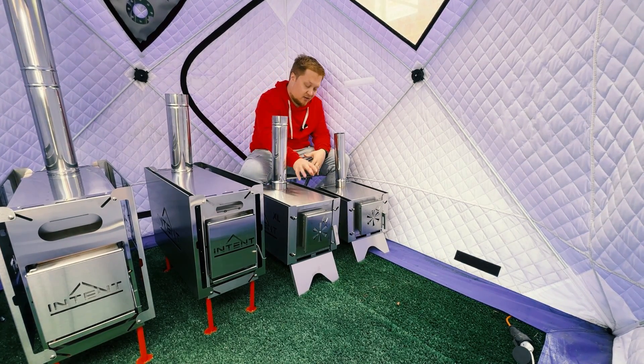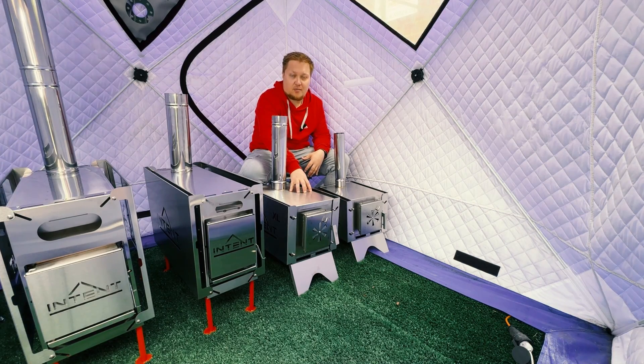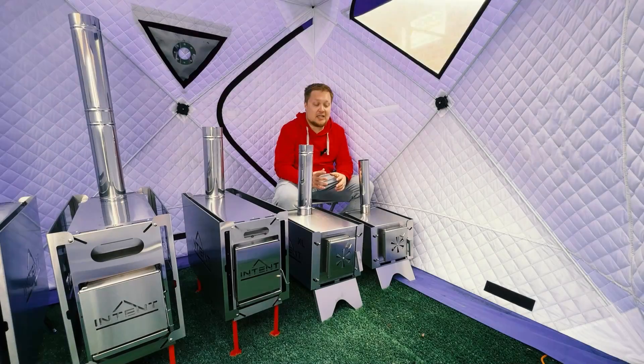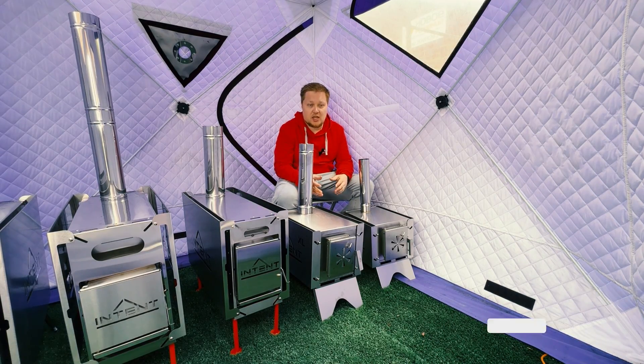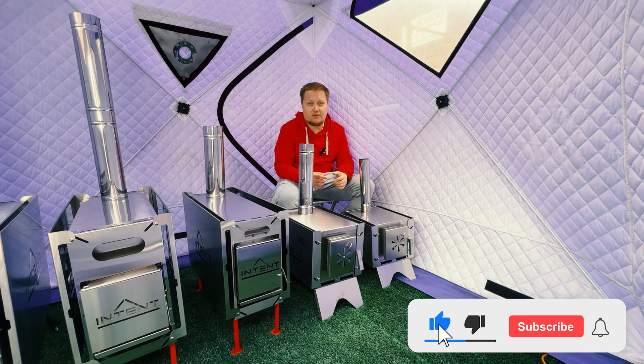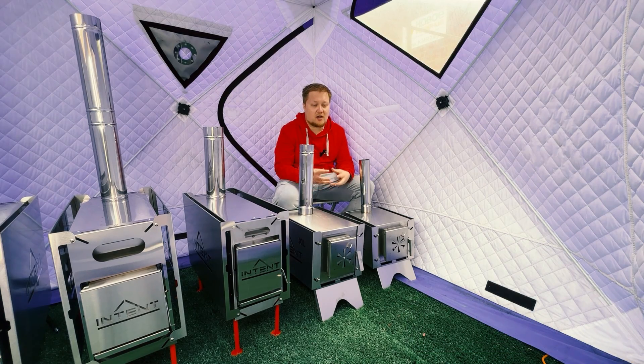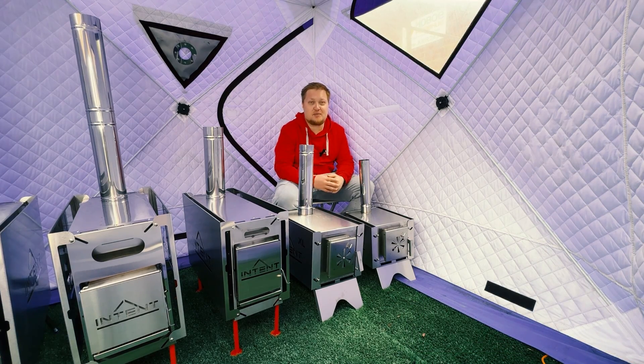Fisher XL is 30 percent more powerful than the regular Fisher stove. Depending on the fuel you choose — for example, wood briquettes — and how you adjust the airflow, you can achieve a burning process of five to six hours, creating a comfortable temperature for sleeping.